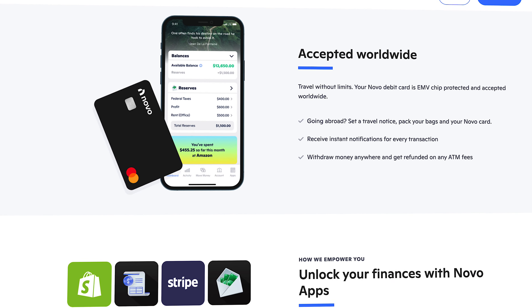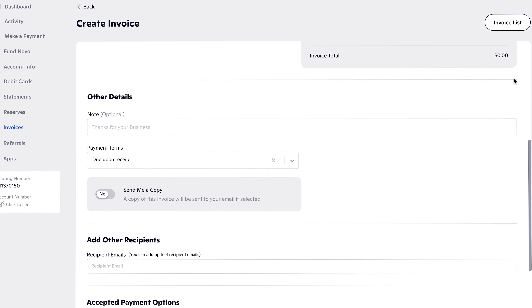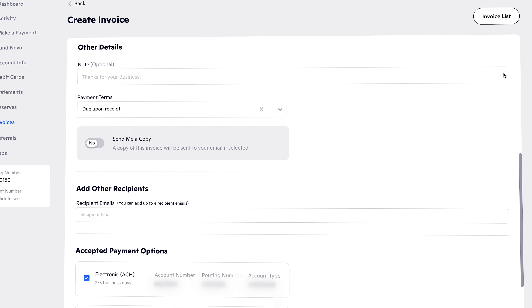The core account with the Novo platform is a business checking account that you can open in a matter of minutes for completely free, and access both from your desktop as well as their really well-designed mobile application. That word 'simple' is one I'll probably come back to several times today, because for my needs I just wanted a simple way to manage my income and expenses, track invoices, and pay different vendors — all while getting some other great benefits, all for completely free.